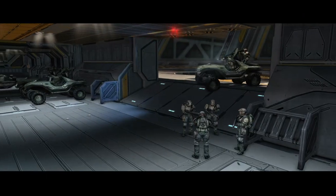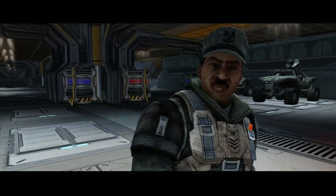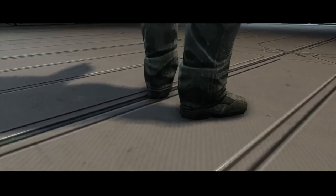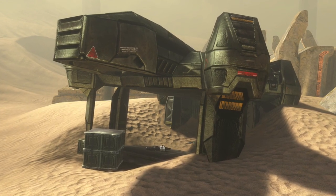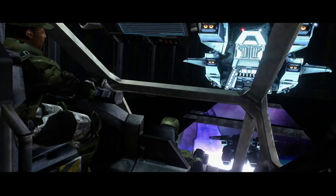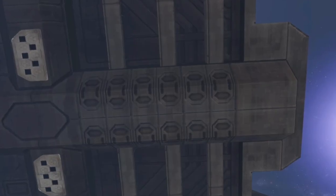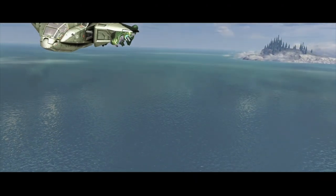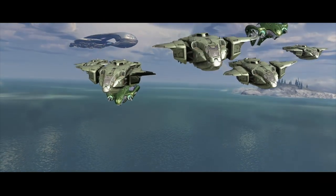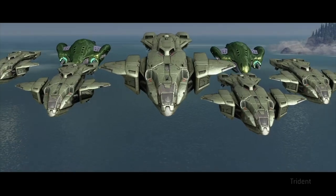Like most UNSC vessels, the Charon Class also carried a sizable contingent of UNSC Marines on board. The standard complement was about 800 Marines. To deploy these Marines, the Charon had a few tools up its sleeve: two D-96 TCE Albatross dropships, seven D-77 HTCI Pelicans, as well as a handful of single-occupant orbital insertion vehicles — more commonly known as ODST drop pods. To support these Marines, it carried a number of M-12 Warthogs, AV-14 Hornets, and at least three Scorpion main battle tanks.